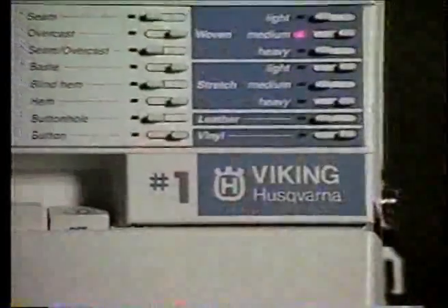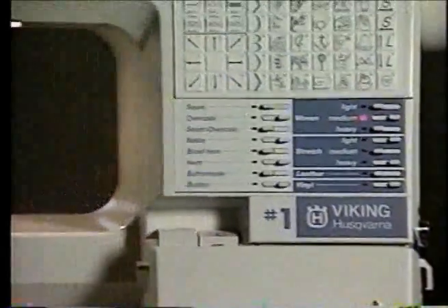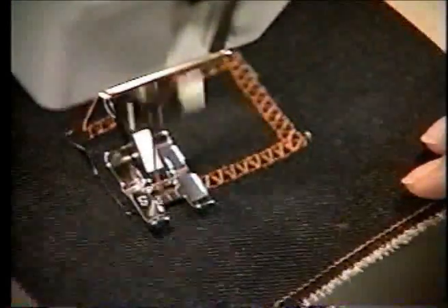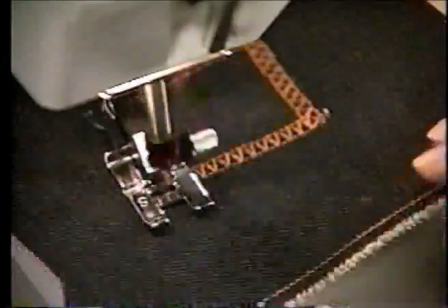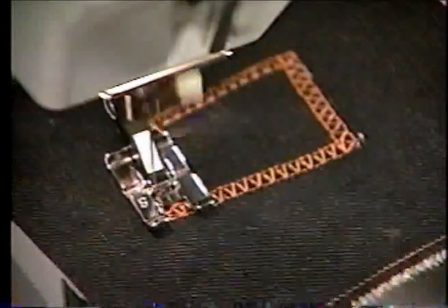The Viking Husqvarna Number One and Omnimotion, providing new directional utility stitches — six specialty stitches you can sew in four different directions. Eliminate the need for turning fabric. Perform tedious tasks like patching and mending quickly and easily.